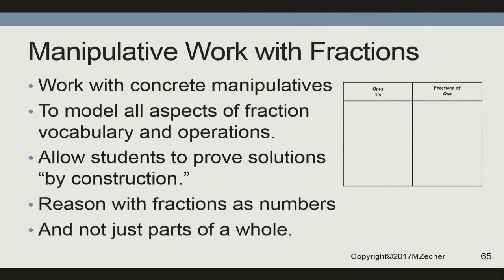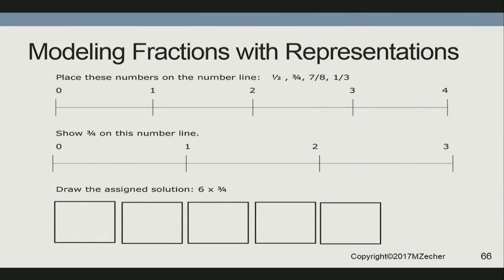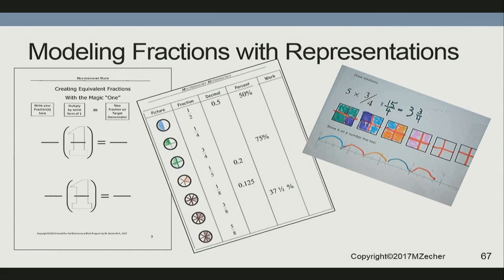I use a graphic organizer — ones and fractions of ones — and we prove by construction again. I've got samples of worksheets where we place numbers on the number line between zero and one, because the most common mistake is putting one-half at two. They need to know it's one of two equal pieces. Show three-fourths on the number line. Add three-fourths on the number line — you've just proved multiplication of fractions. You can count how many-fourths you have, but you can also see the simplified form. My students love to color fraction relationships; we're proving three times the quantity three-fourths and then putting it on a number line — multiple representations.